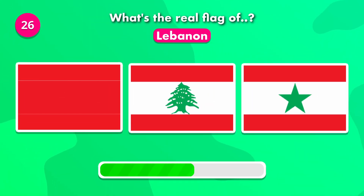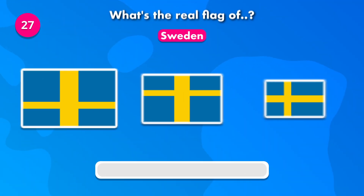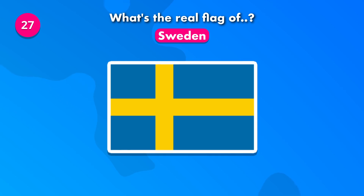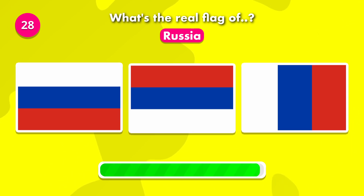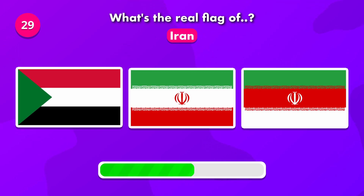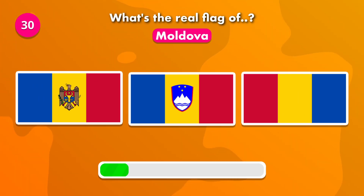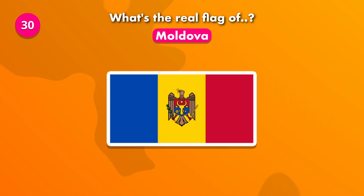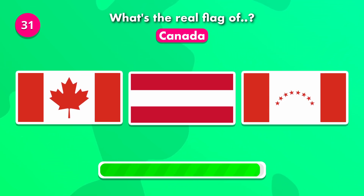Let's see how you do with this one. Do you know the flag of Sweden? Which of these is the correct flag of Russia? Which of these is the real flag of Iran? How about Moldova — what's its flag? Guess the flag of Canada. The correct flag is number one.